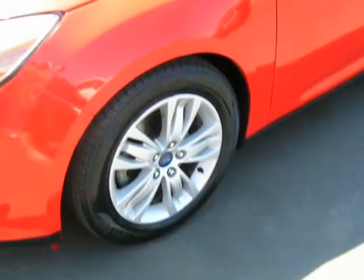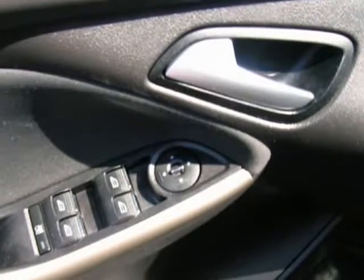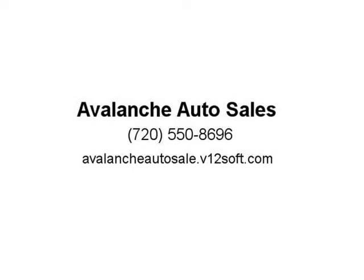Trades welcome. Quick and easy financing approvals for everyone. Visit us at avalancheautosale.v12soft.com. Thank you.